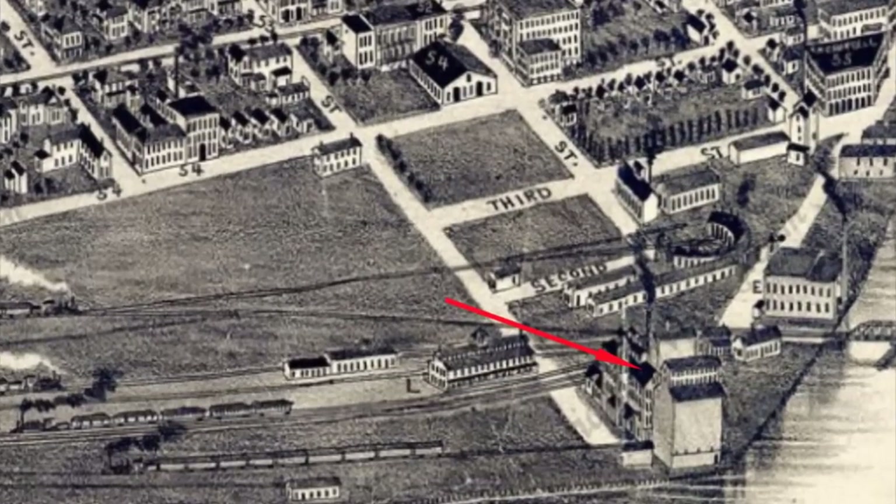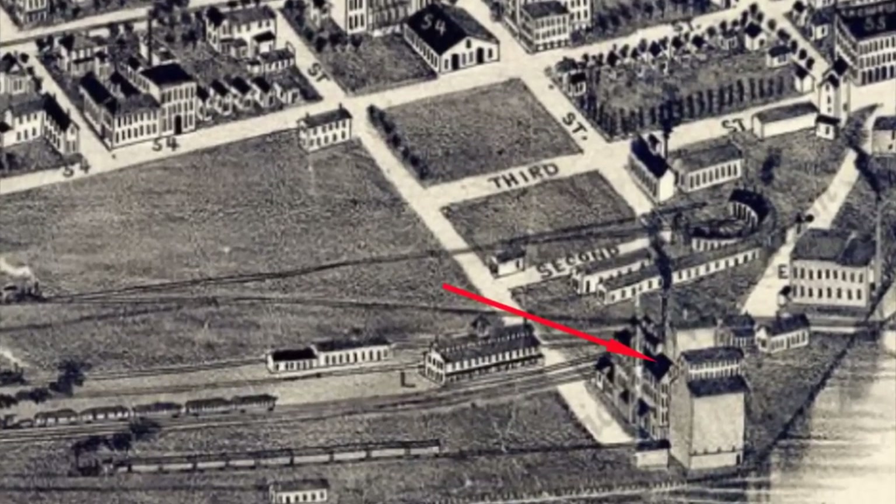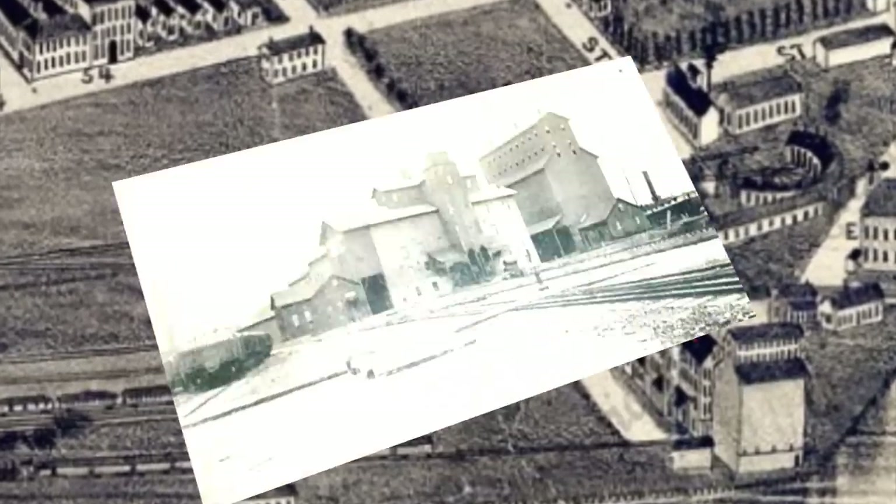Just to the east of that, and on the opposite side of Court Street, was the McMorrin Elevator and Mill.